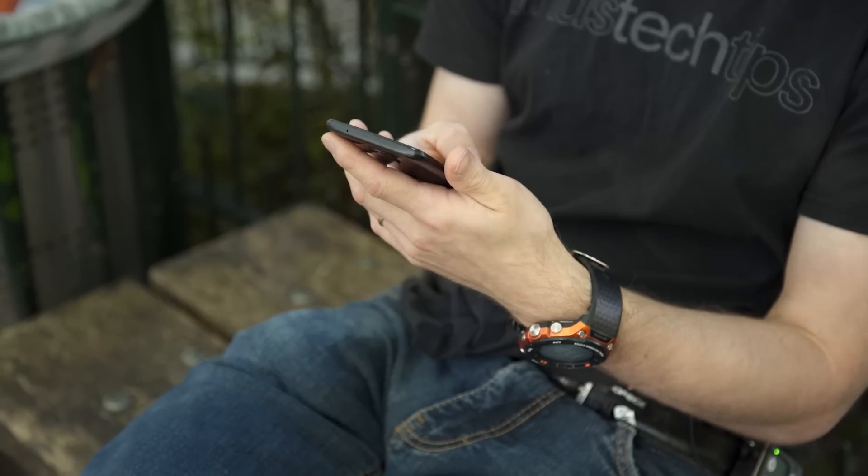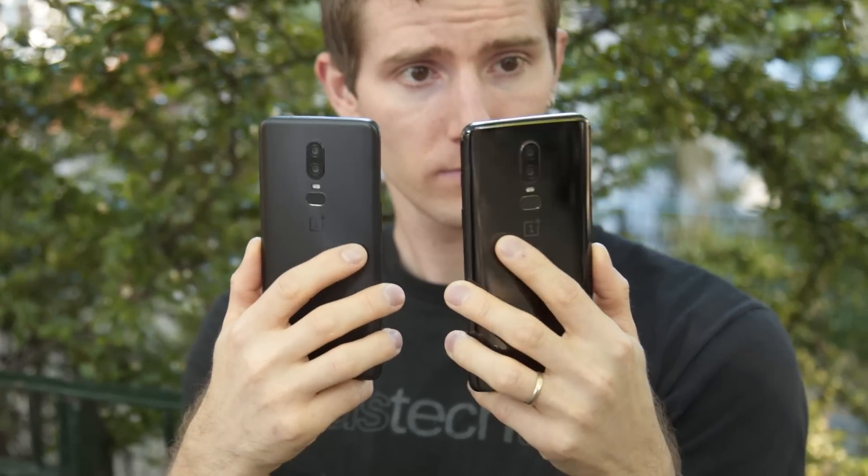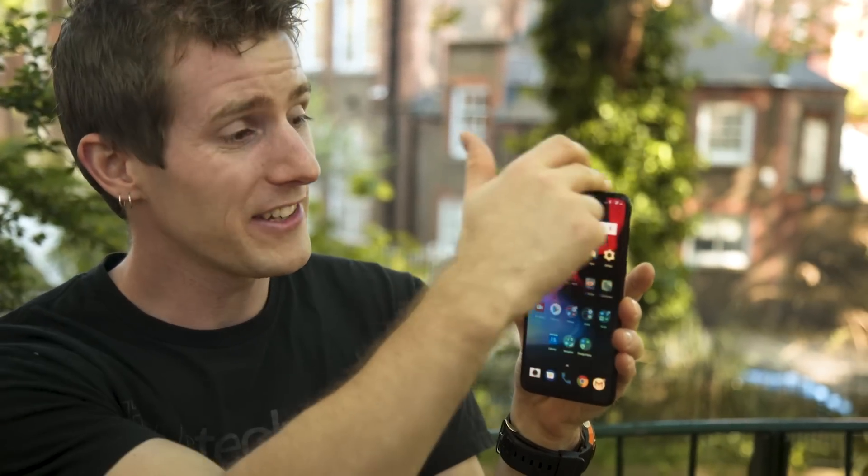I really like the way it sits in my hand, especially the matte version — which is still made of glass but has a special surface treatment that makes it a little less slippery. Another thing that's pretty stunning is how much bigger the screen has gotten compared to the OnePlus 5 from just a year ago, at nearly the same frame size and a similar weight.